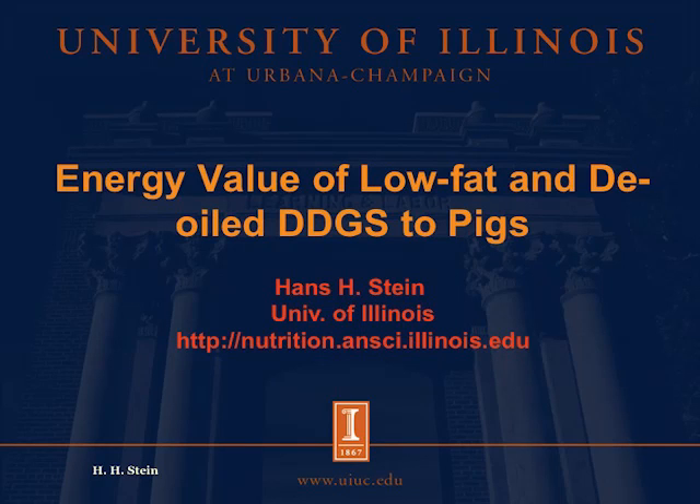Good afternoon. I'm Hans H. Stein, and I'm a professor in the Department of Animal Sciences at the University of Illinois. I would like to visit with you today about the energy value of low-fat and de-oiled distiller dried grains with solubles when fed to pigs.